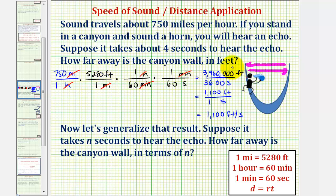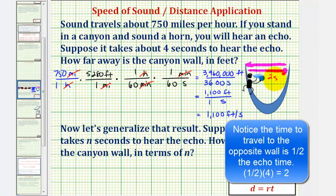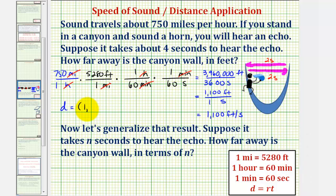Now we can determine how far away the canyon wall is using the formula distance equals rate times time, where the rate is 1,100 feet per second. The time is not going to be four seconds, because that's the total time to hear the echo — the time to travel to the opposite wall and back. It takes two seconds to reach the opposite wall and two seconds to return. So the distance equals 1,100 feet per second times two seconds, which equals 2,200 feet.